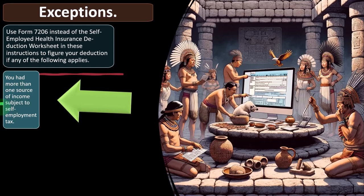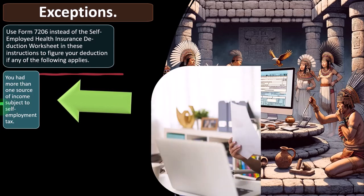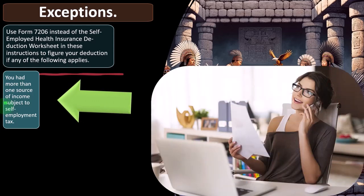You had more than one source of income subject to self-employment tax. When we think about self-employment, we usually think Schedule C, but what if you had multiple forms of self-employment — Schedule C plus partnership income flowing through in the form of a K-1, for example.